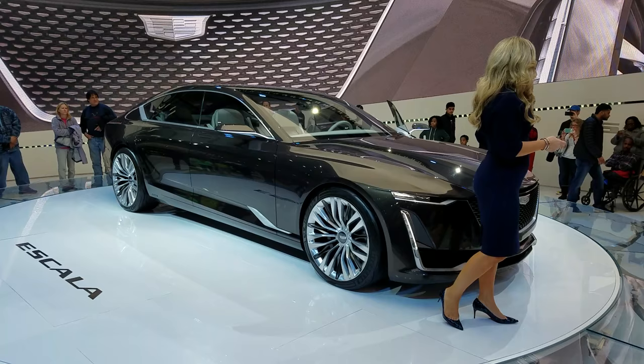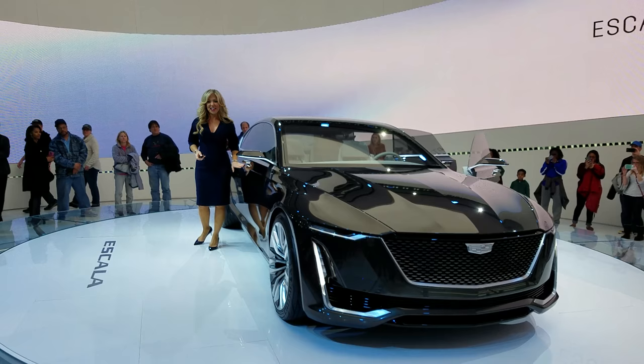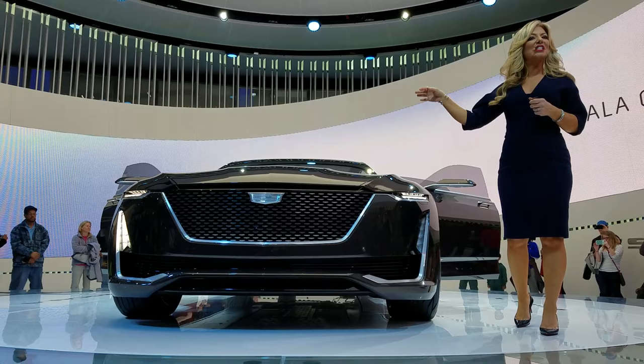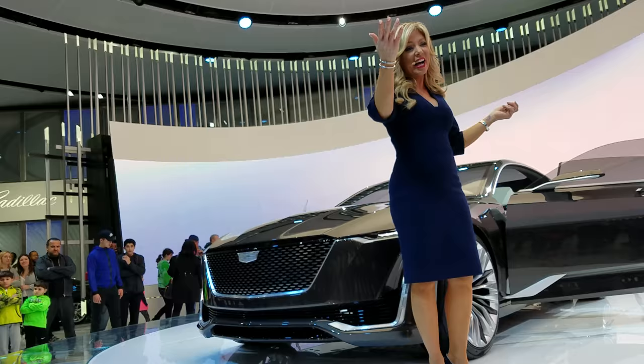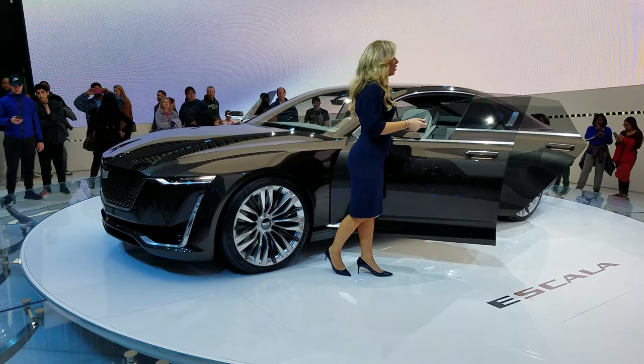As Escala spins around, you folks are going to be able to check out the interior. We'll open this side too. Look at those door handles — you can see them blind out. They have that illumination from the fiber optics vehicle welcome lighting as you approach the vehicle. The design brief behind Escala was to design a vehicle that you desperately want to drive, but also one you could be chauffeured or driven in. It's certainly a flagship type of luxury sedan.